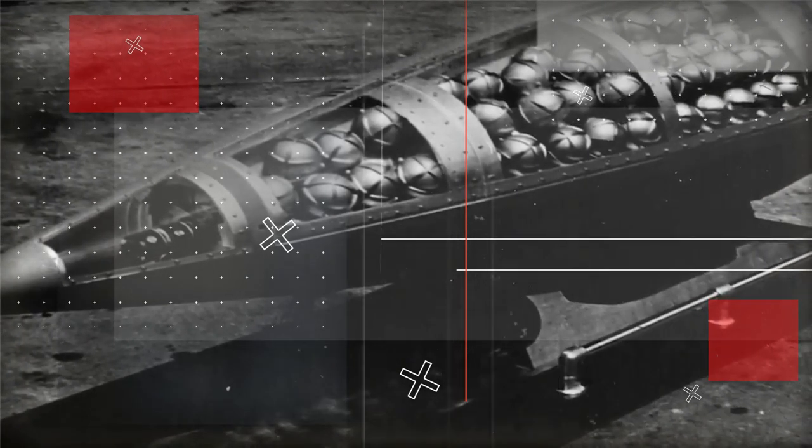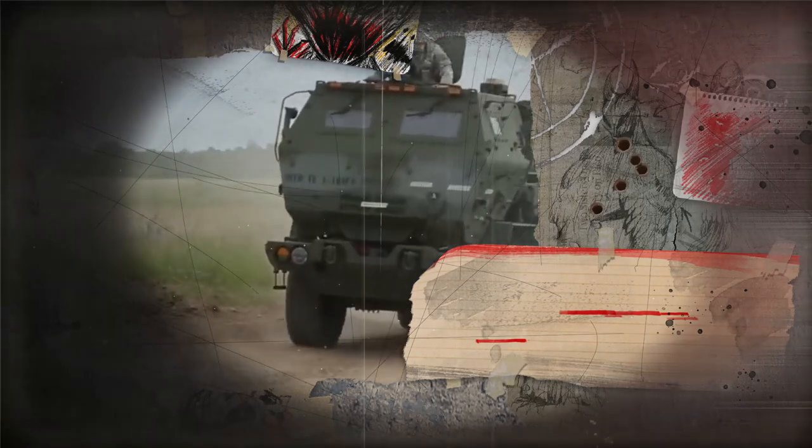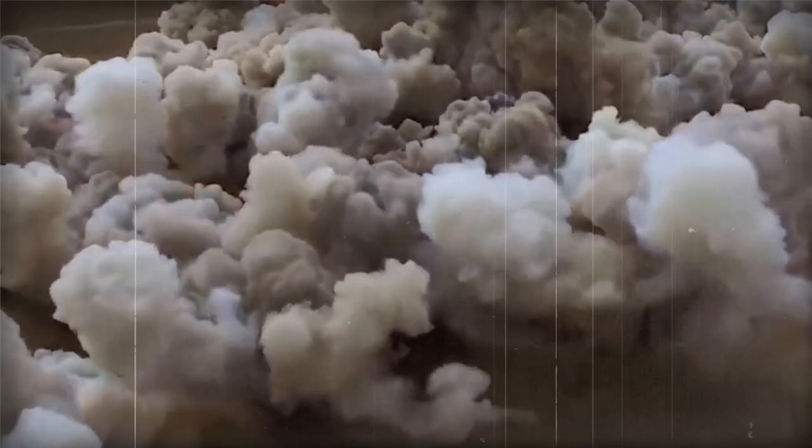The fabrication process involves cutting, shaping, and welding materials into the desired shapes and sizes. Once the individual components have been fabricated, they are assembled into subsystems. These subsystems include the rocket launchers, the vehicle chassis, the engine, the transmission, the steering system, and the electrical system, responsible for holding and launching the rockets.